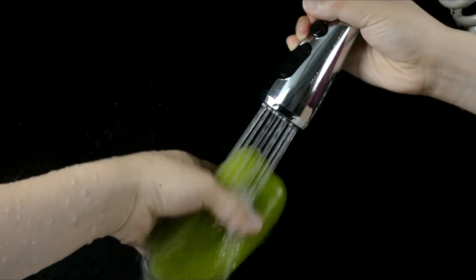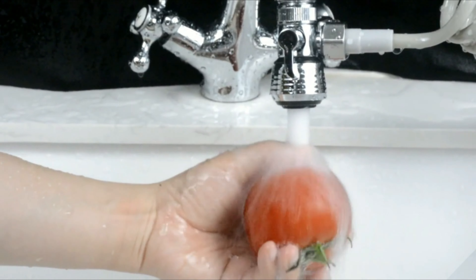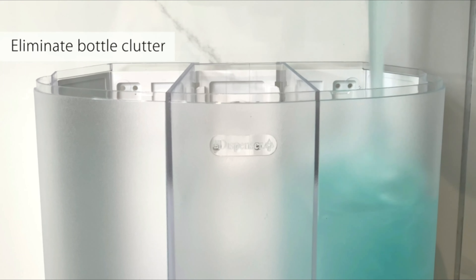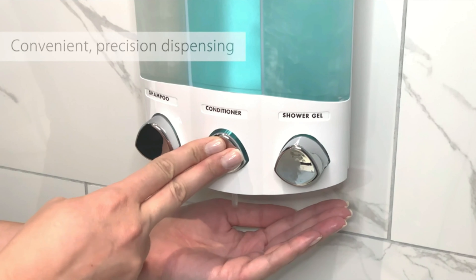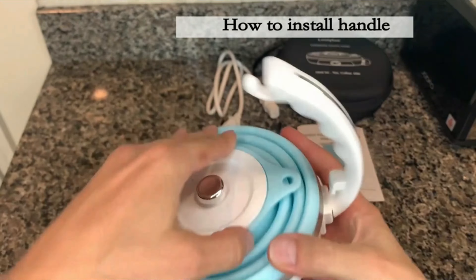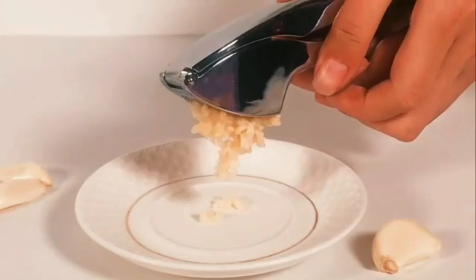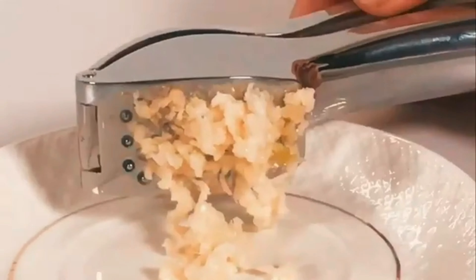Hello guys, welcome to my new video. Today's video contains the five best Amazon kitchen finds this month that will amaze you, so don't skip the video and watch till the end. If you like the video, please subscribe and click the bell icon to be the first to see my new videos. Thanks, so let's start the video.